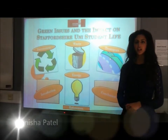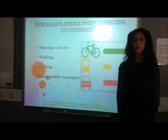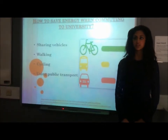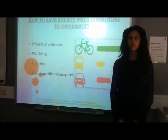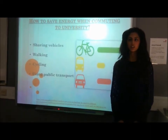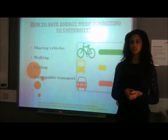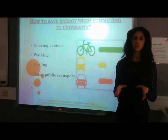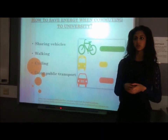Hi guys, my name is Aneesha and I'll be talking about transport. How to save energy when commuting to university? Well, there are many ways this can be done. The first way is to share vehicles. Many students travel into university with their own car and by themselves. A good way to save energy would be to fit all five people in one car, which also means you'll be saving energy at the same time.